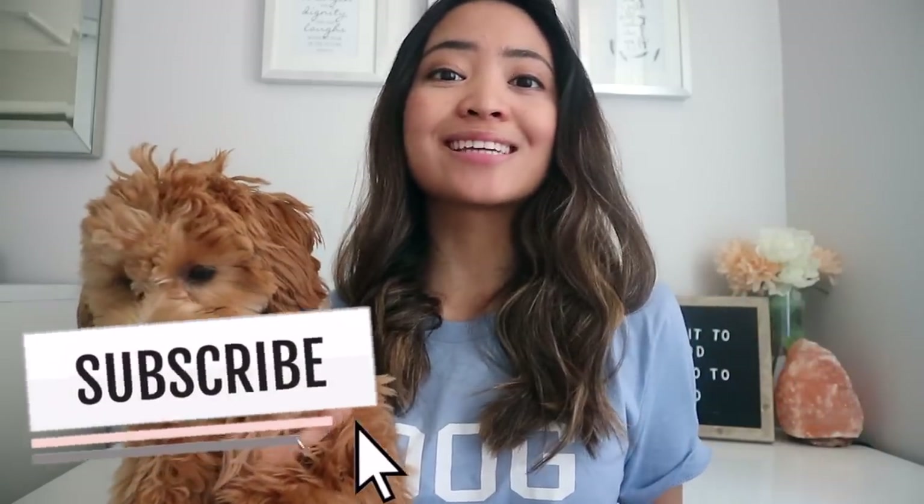But that is it for our video today. If you liked it, please give it a big thumbs up and comment down below if you think I missed anything, or things you want to see from me next. Just comment down below and I'll see you next time. Bye!